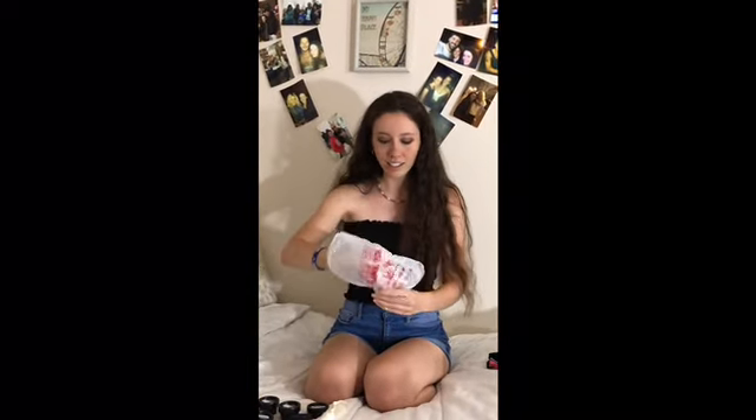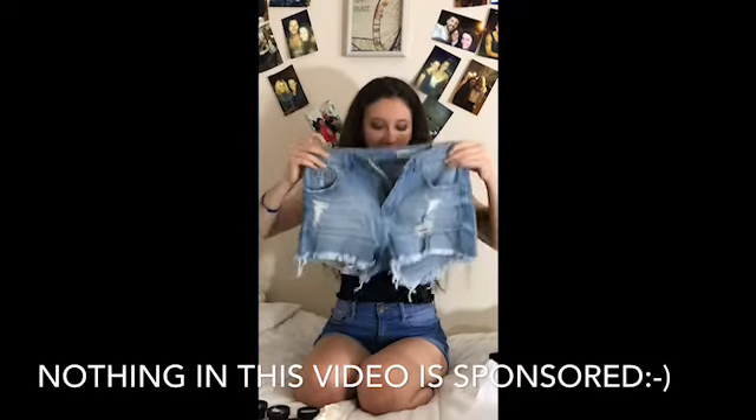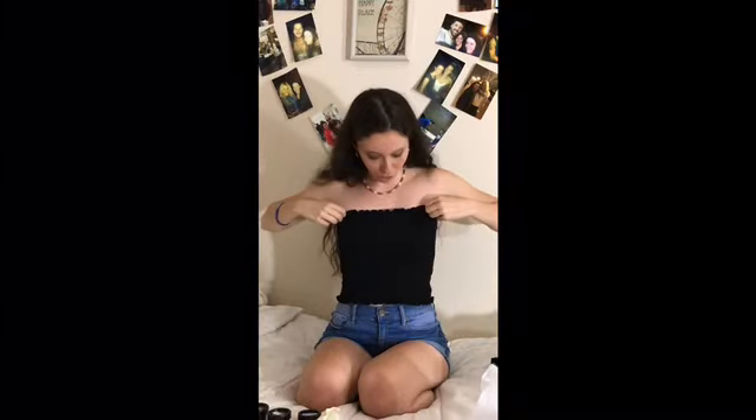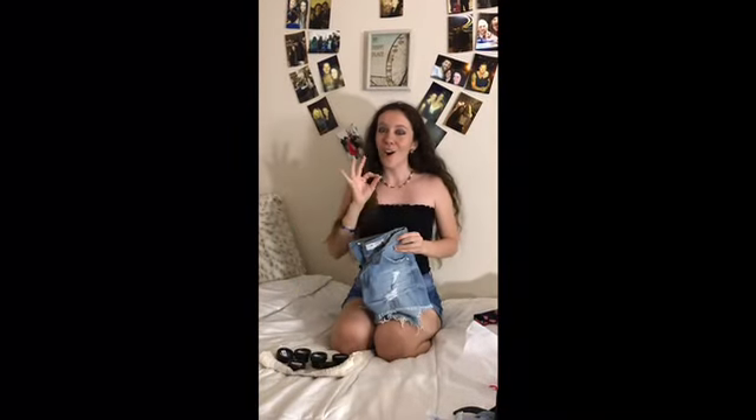And then the next store is Q. I got these earrings — a pair of gold ones and a pair of silver. I thought those were super cute and simple. And then I got these super cute shorts. And actually this tube top I'm wearing, I got from Q too. I thought those would be so cute together — I tried it on and it looked so good.